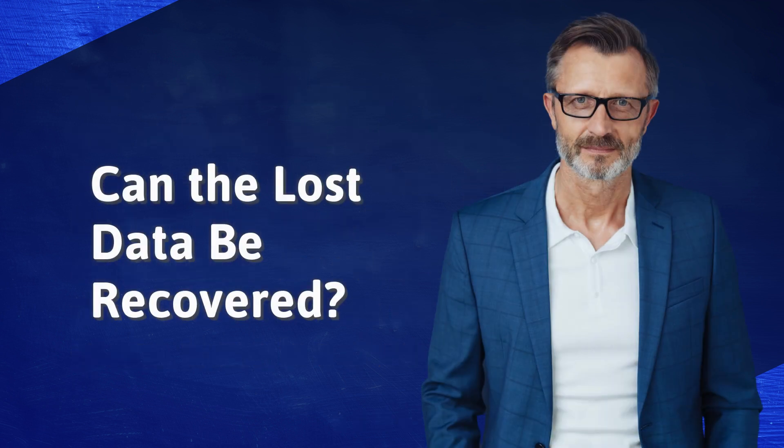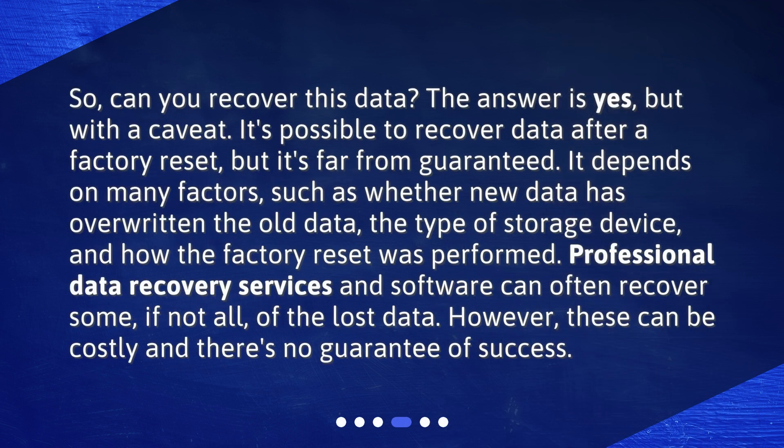Can the lost data be recovered? The answer is yes, but with a caveat. It's possible to recover data after a factory reset, but it's far from guaranteed. It depends on many factors, such as whether new data has overwritten the old data, the type of storage device, and how the factory reset was performed. Professional data recovery services and software can often recover some, if not all, of the lost data. However, these can be costly and there's no guarantee of success.